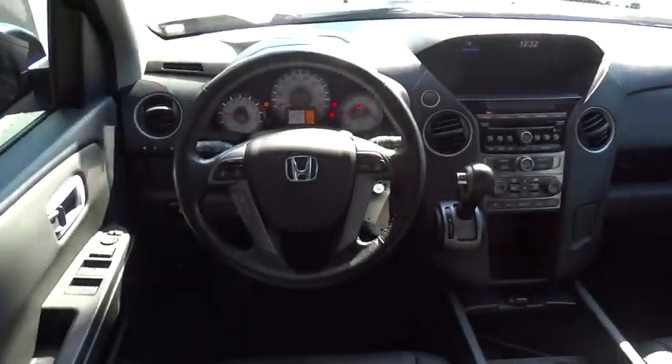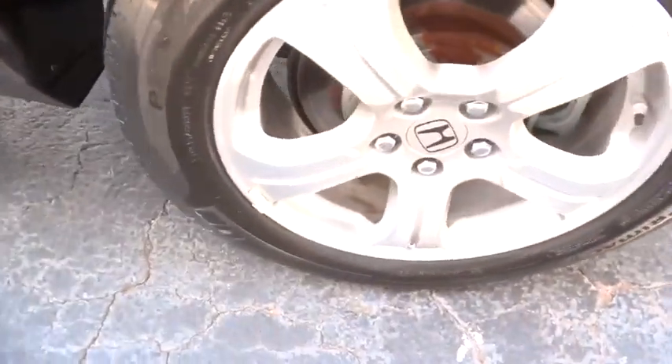Leather wrapped steering wheel. Adjustable steering wheel. Power steering. Driver airbag. Cruise control. Hard disk drive media storage.